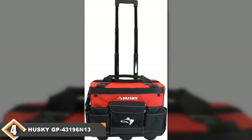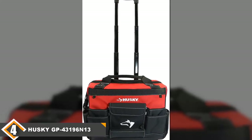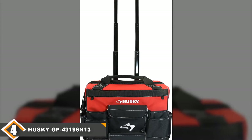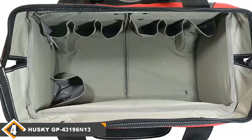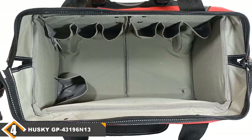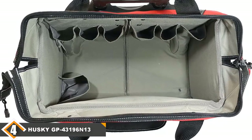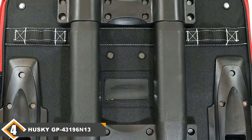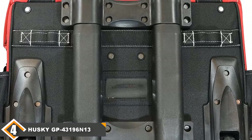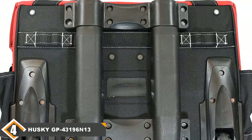At number four, we have the Husky 18-inch rolling tool bag. The Husky GP-43196-N13 is a good choice for someone who knows they don't need the biggest bag on the market. One of the best things about this rolling tool bag is that it isn't huge, so if you don't need to carry too many tools or parts around, this could be a good choice for you. It's also water resistant, making it a good choice for people in wet or humid climates or on flooded job sites.